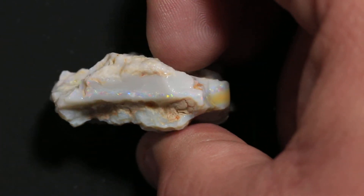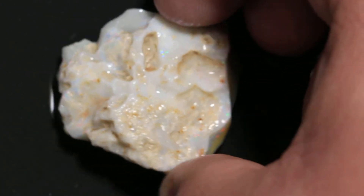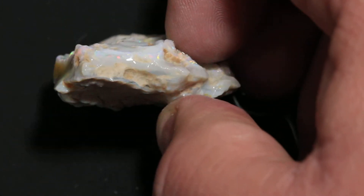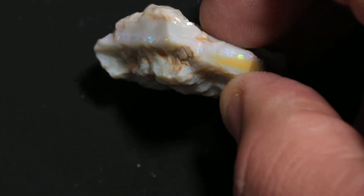And these are the big gamble pieces, that's why they're fun. If it goes all the way across there you can get yourself a really, really nice opal out of this. But it is a gamble. There's a lot of sand, a lot of stuff going on in there.